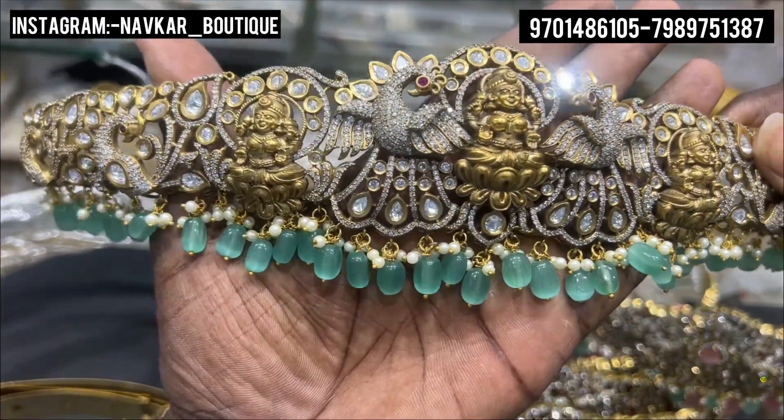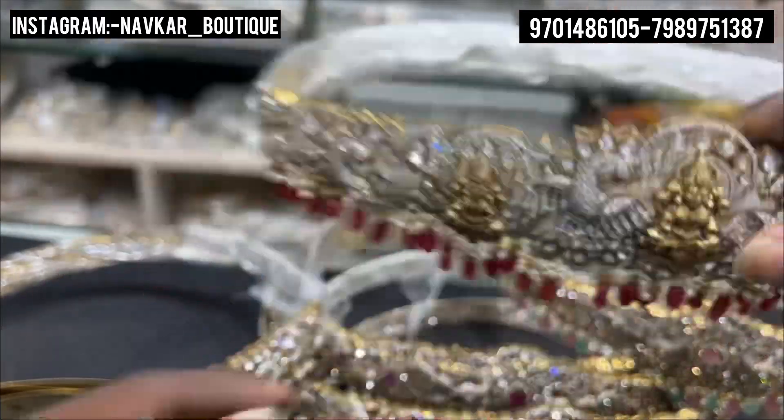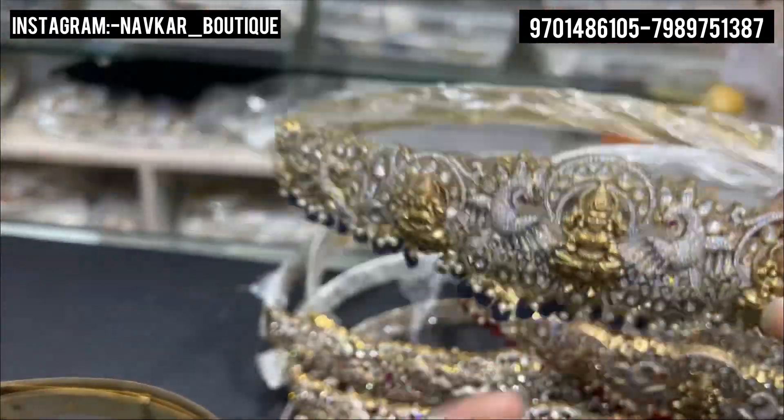Mint color. Ruby color. Blue color. Next again, this pink.